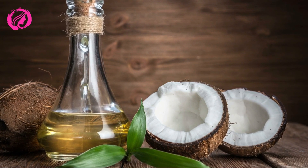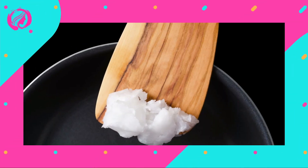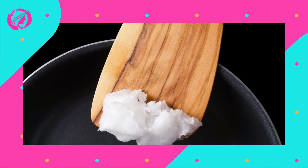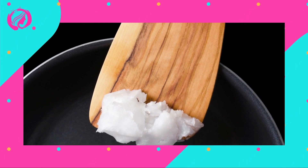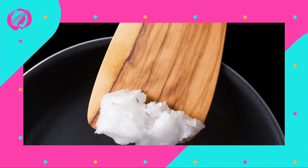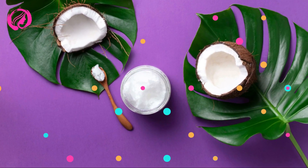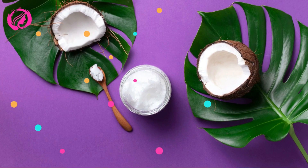Boost Your Skin Health. Coconut oil has antimicrobial properties that can eliminate germs and bacteria causing acne and other skin issues. While you shouldn't use it as your primary acne treatment, incorporating it into your beauty routine can help maintain healthy, problem-free skin.